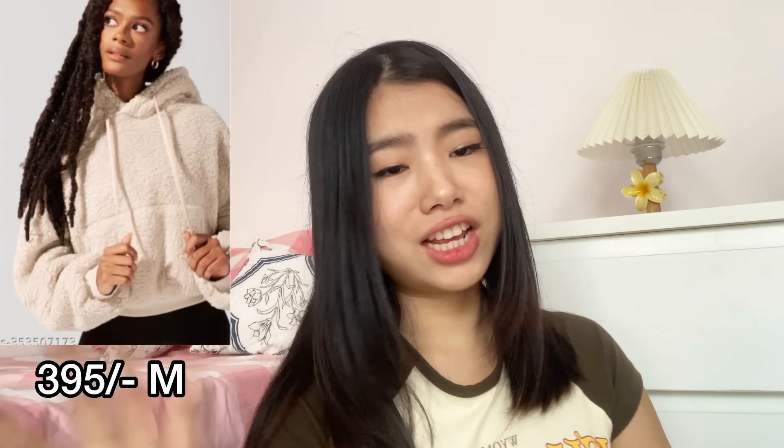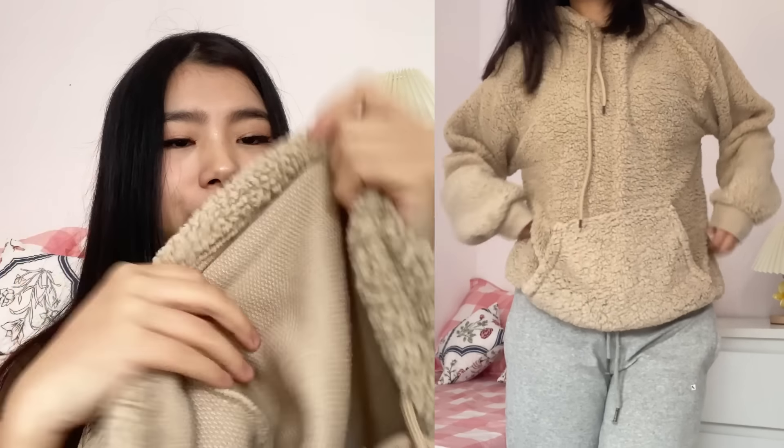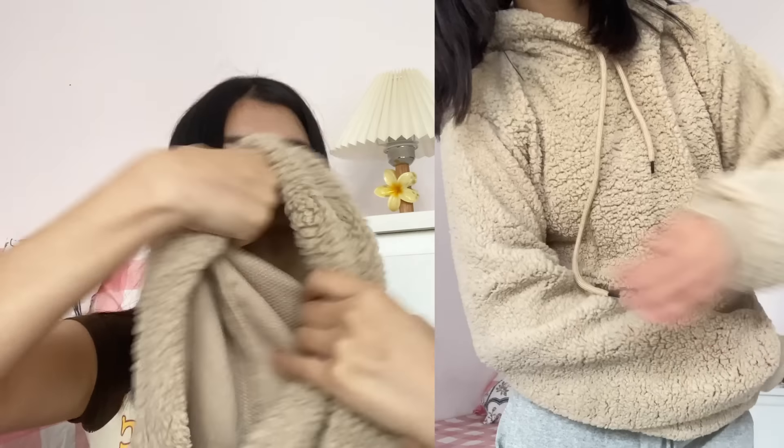Next I got a sherpa slash teddy bear hoodie. I'm going to rate this 7 out of 10. It's very lightweight and thin, and the fleece is only on the outside — I wish it was on the inside too for more warmth. The color is slightly different from the picture, and the fur looks better in the photo than in real life.